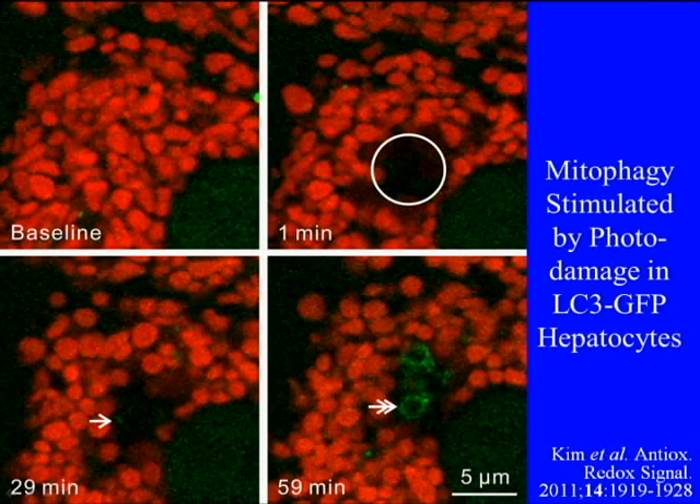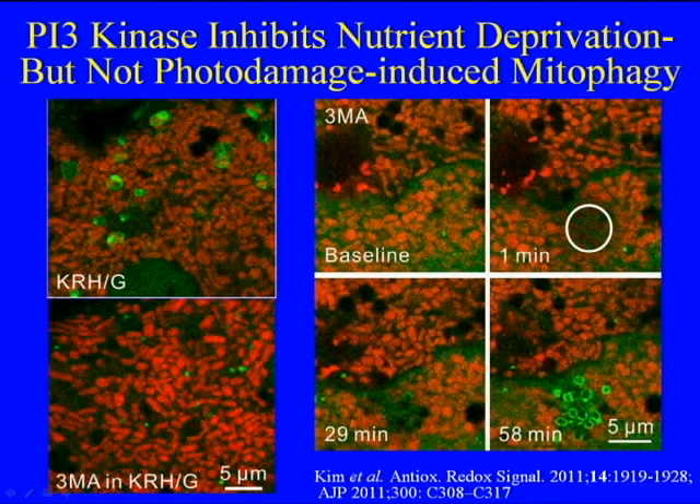But in either event — whether nutrient deprivation or photo-irradiation damage — the vacuole acidifies and we have lysosomal digestion occur. Another difference between photo-damage-induced mitophagy and nutrient-deprivation-induced mitophagy is the sensitivity to PI3 kinase inhibitors.